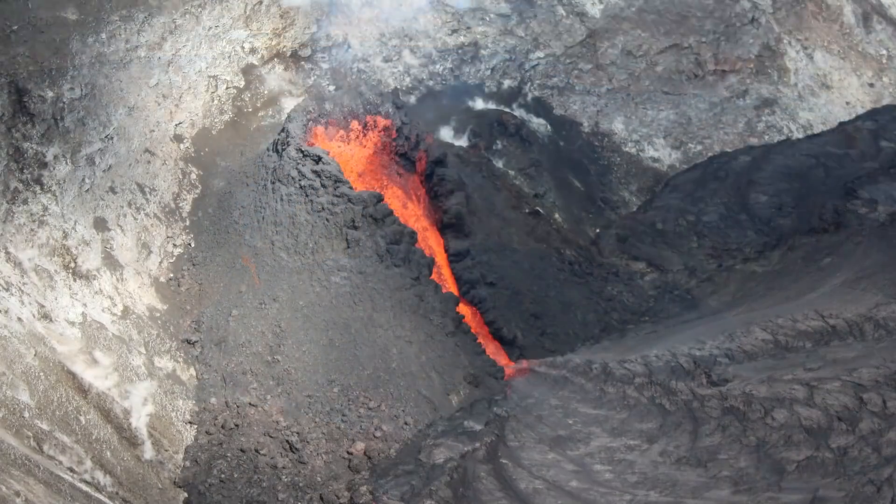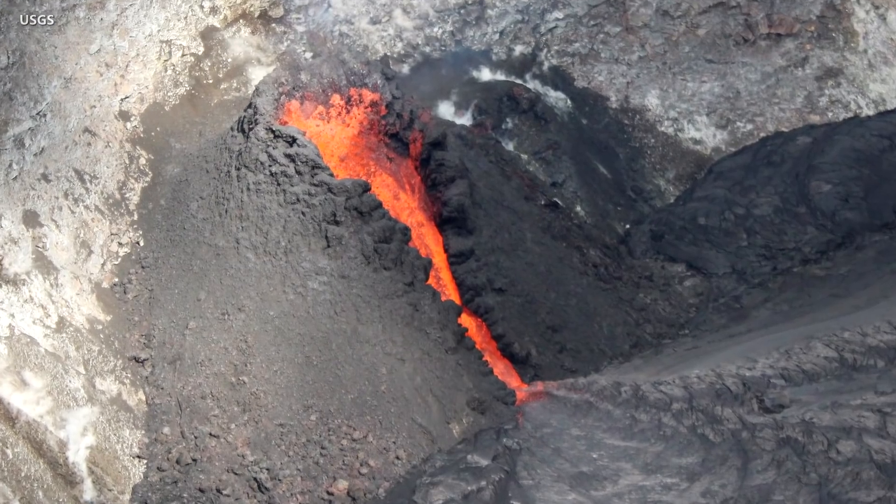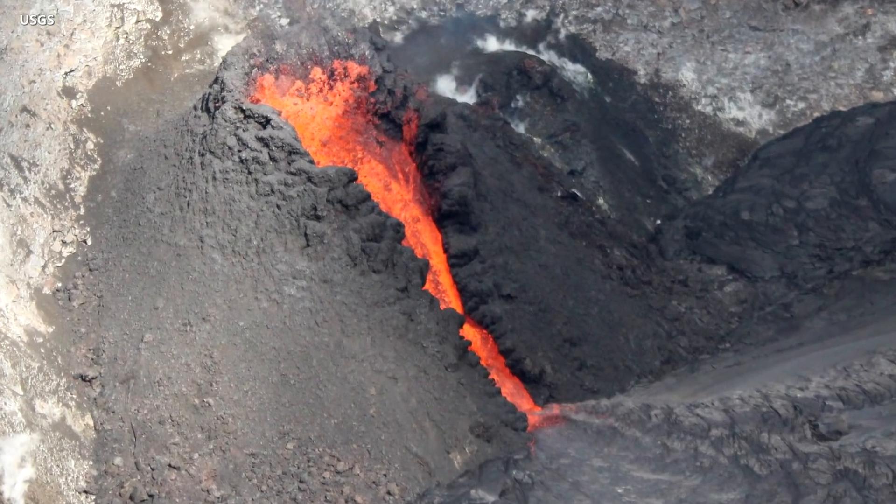A closer look reveals a spatter cone of dark, fresh lava has been created. It surrounds both the fountaining vent and its turbulent outflow channel down to the lava lake.